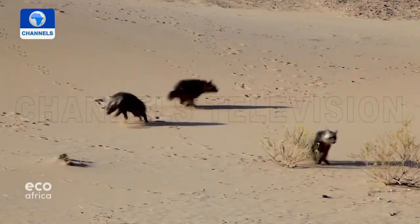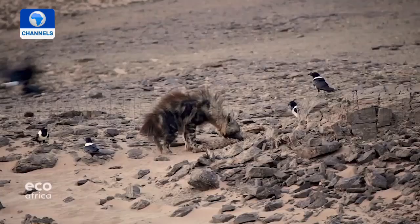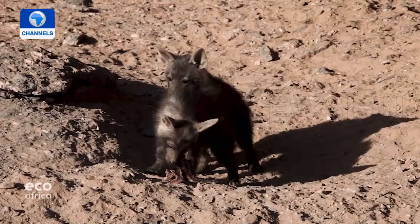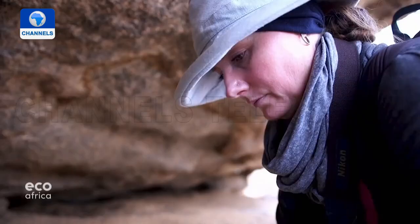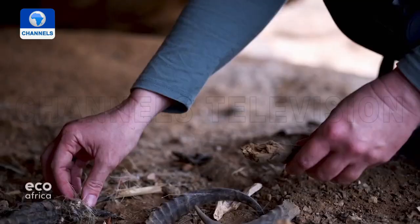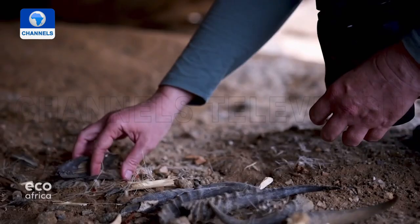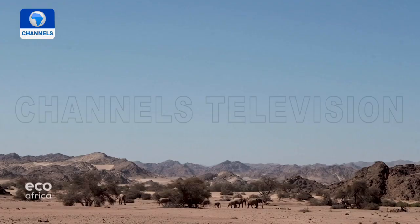Scavenger animals like hyenas prevent diseases from spreading, making them important for livestock farming. But their reputation as predators means they're mercilessly hunted. People put out poison for lions, leopards and cheetahs, and hyenas become bycatch. People are afraid of hyenas, don't appreciate the value of brown hyenas, and would throw stones at them or chase them with cars.